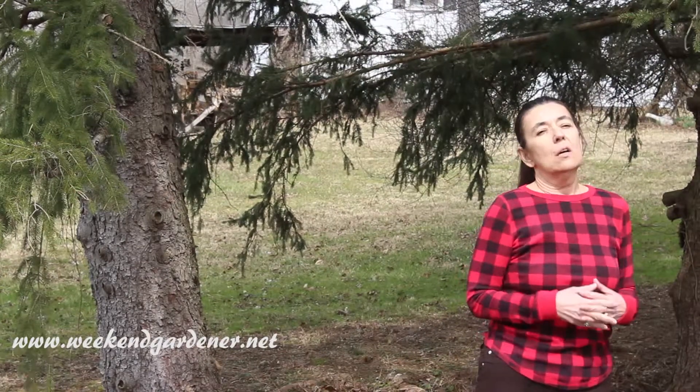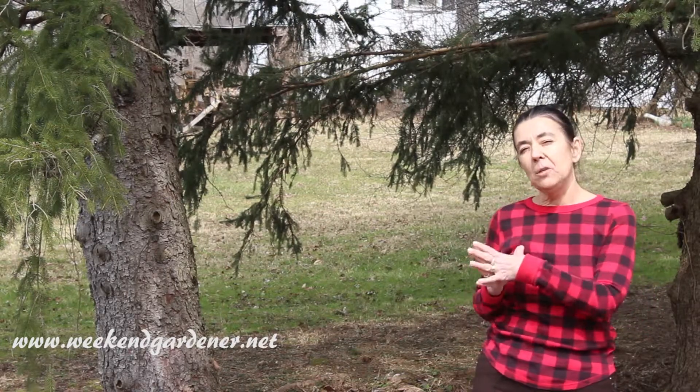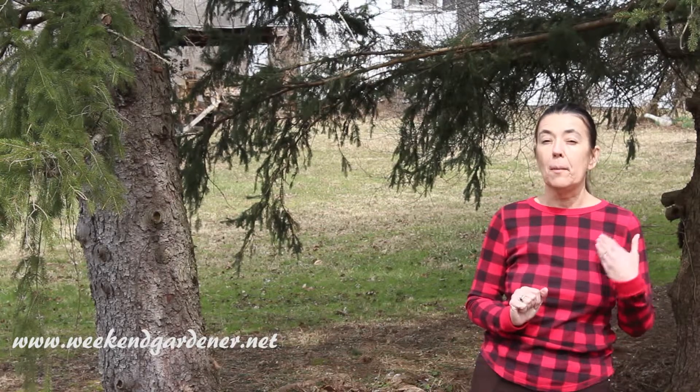Hello, this is Mindy from The Weekend Gardener. Today I'd like to do a video that really has to do with the way this gardening season has been going. 2019 has been an extremely wet season and lots of plants are telling their owners they've got a big problem. The type of problem I'm going to talk about is root rot — and this is not the root rot that comes from a fungus.